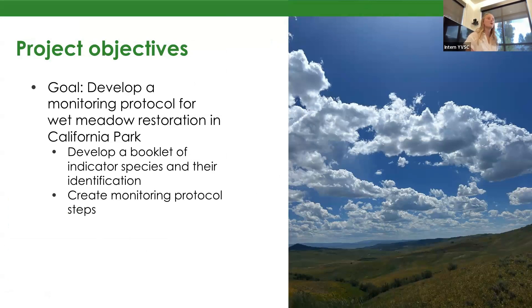My main goal was to develop a monitoring protocol for the wet meadow restoration success in California Park. The way I went about doing this was by developing a booklet of indicator species and their identification — species able to indicate whether the wet meadow was thriving because they're dependent on a wet meadow for their own growth. I also created a monitoring protocol with specific steps that could be used by somebody in the field in the future, giving us the data necessary to understand whether we've seen success in these restorations.